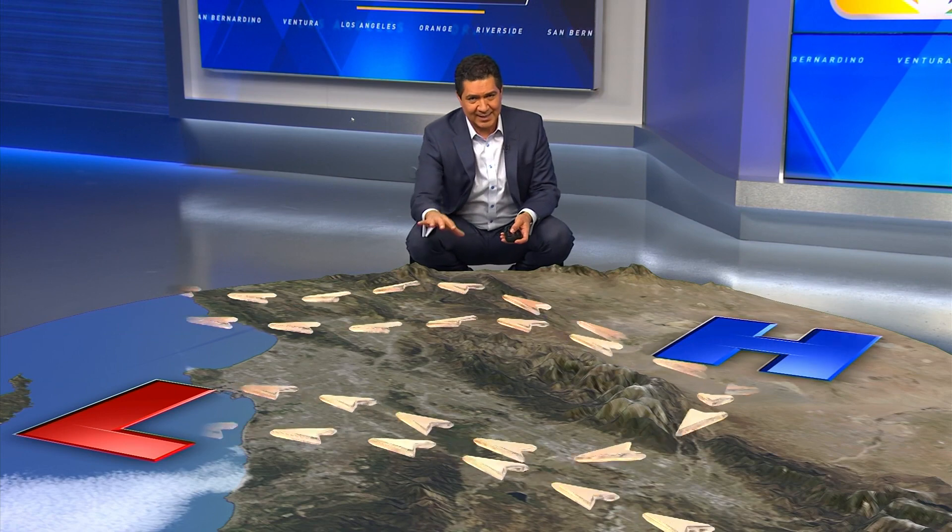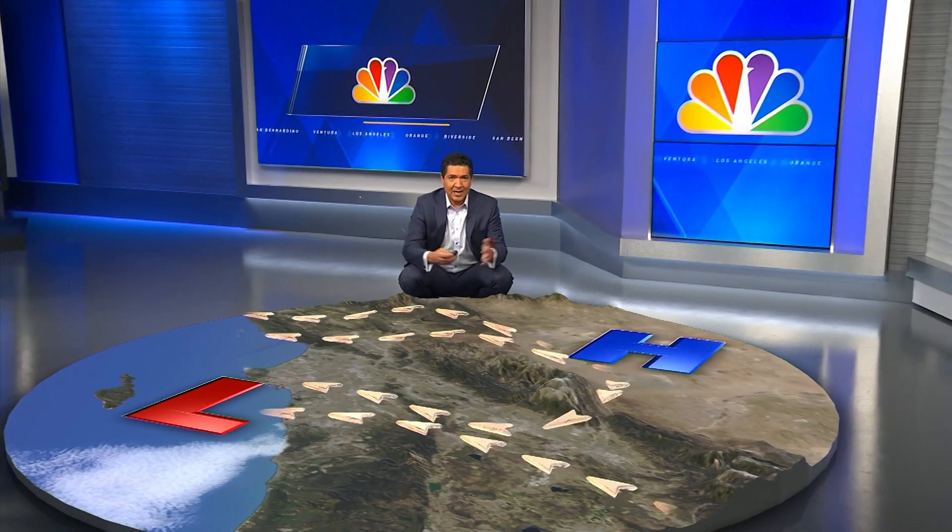Wind that's moving down a mountain dries as it sinks — it's more physics than meteorology — but this drying lowers the humidity into the single digits. Coupled with the winds, it's what creates the red flag warning.